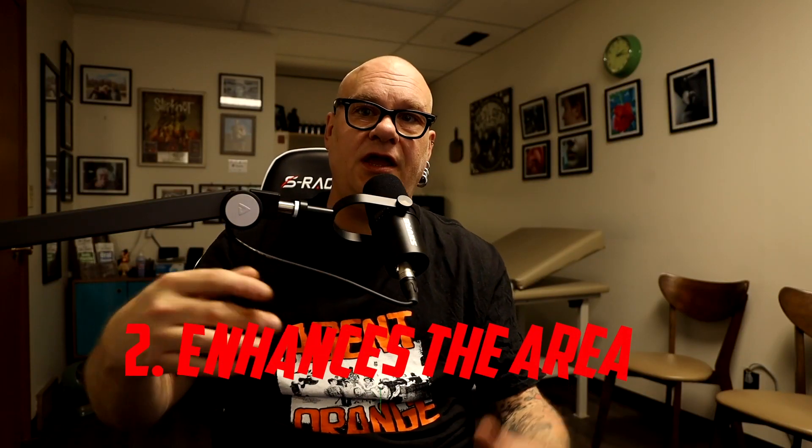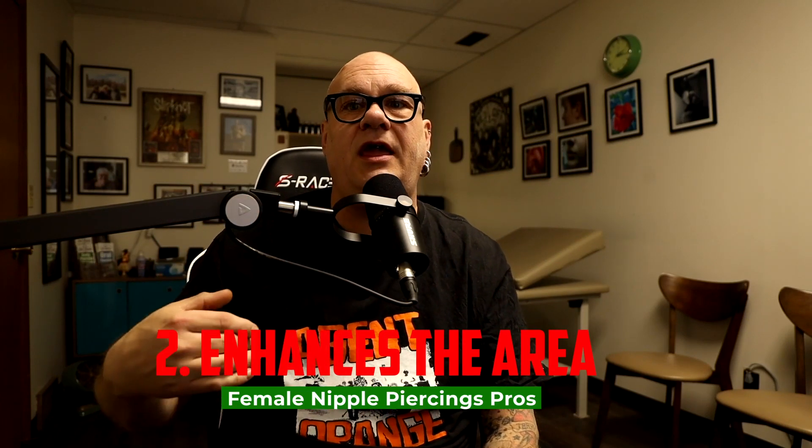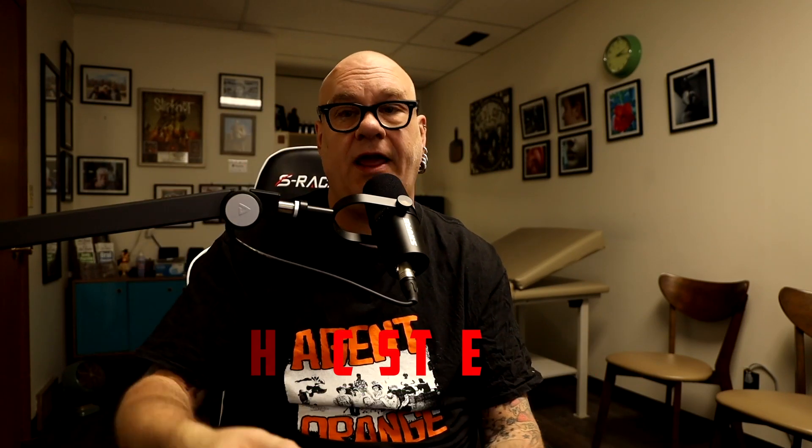Number two: it's one of those parts of the body that just cries out to be pierced. It protrudes from the body and enhances its look. Having something shiny with a little bling can really add to the beauty of the area — from something simplistic and elegant to something more extreme and exciting. It varies from person to person and your personal taste, but it's one of those areas where a piercing just seems to look natural.